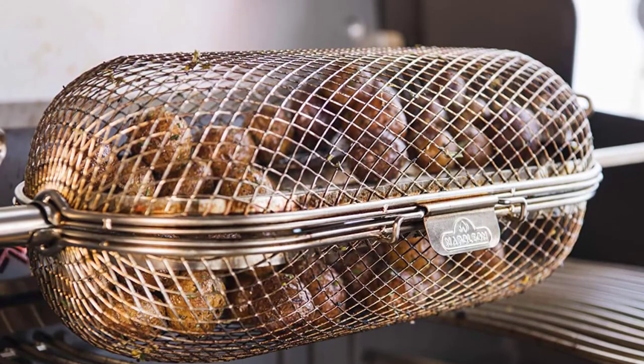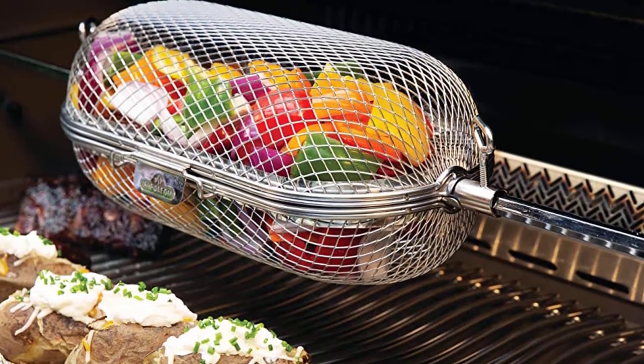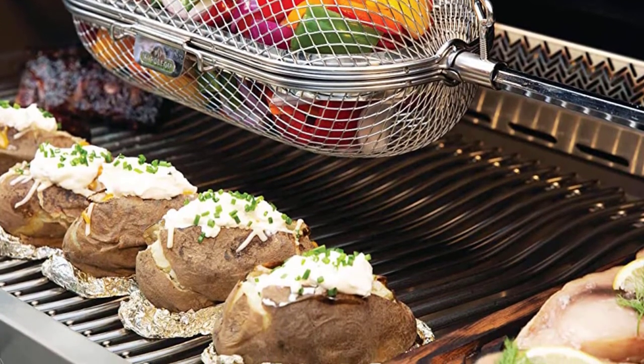Apart from the unique design, this grill has many different features. The stainless steel material allows it to remain durable and free from corrosion. The construction is also strong enough to fit in the dishwasher for easy cleaning.